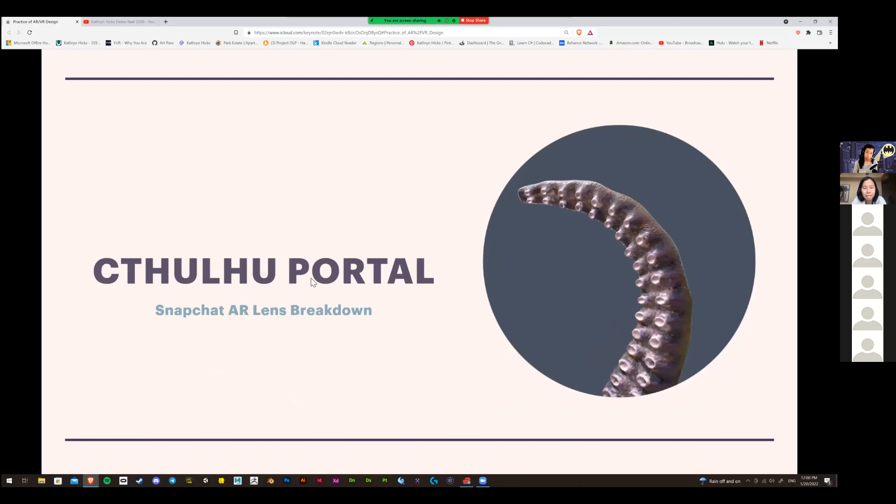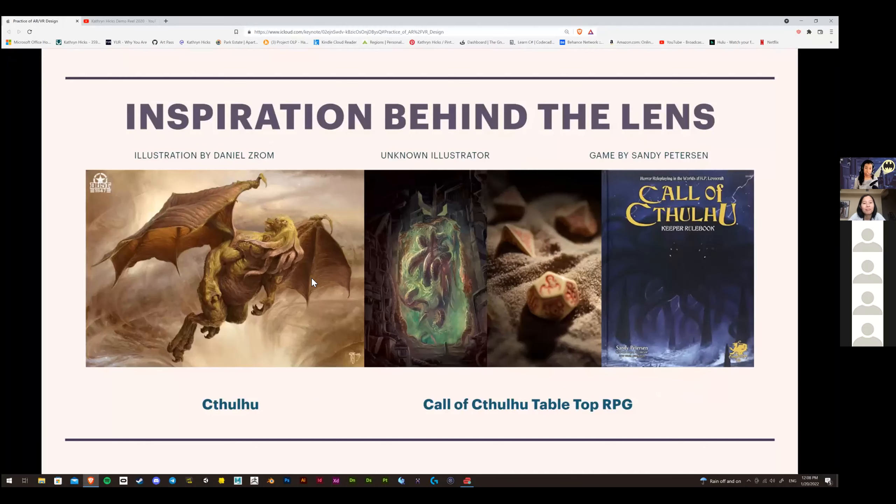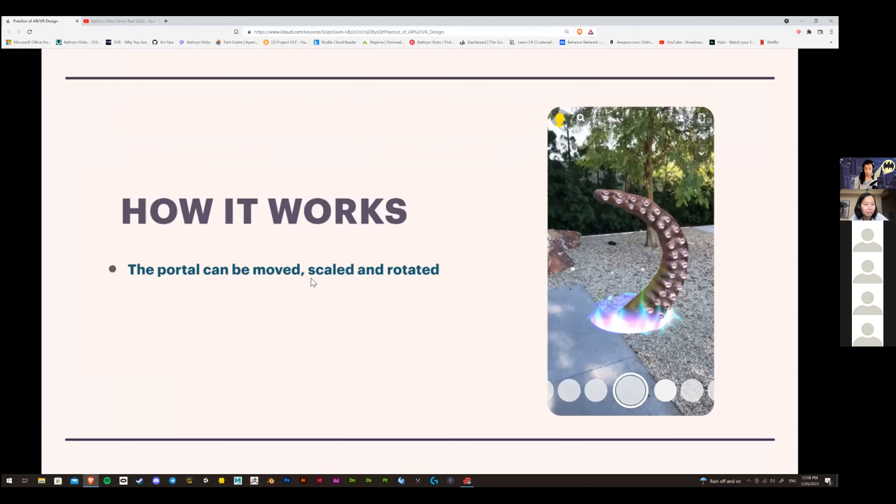I'm going to show a short breakdown of the process for a Snapchat AR filter I made using Lens Studio. This is the inspiration behind the lens — I'm a big nerd and I like playing tabletop role-playing games. One game I like is Call of Cthulhu, so I was heavily inspired by Cthulhu and that tabletop RPG by Sandy Peterson. This is kind of an inspiration board I had for it. The lens can be scaled and rotated in your space, and it has a moving animation where the tentacle goes back and forth.